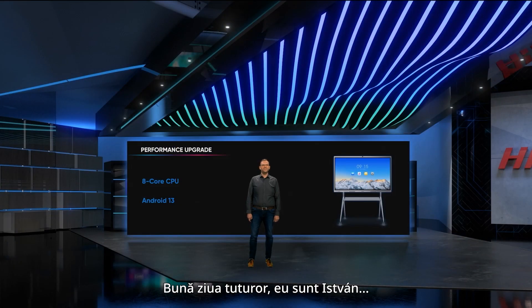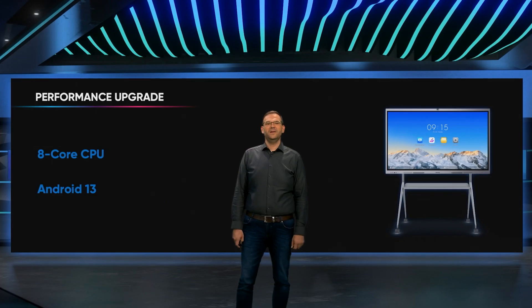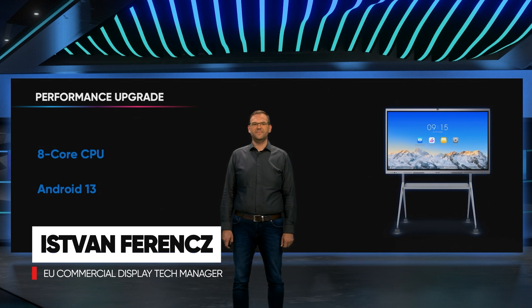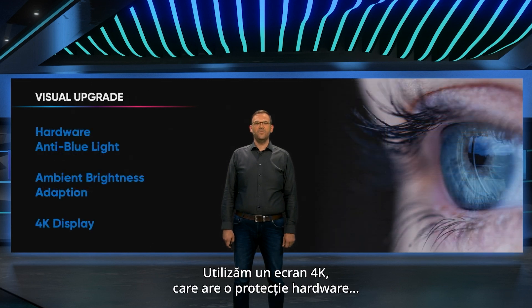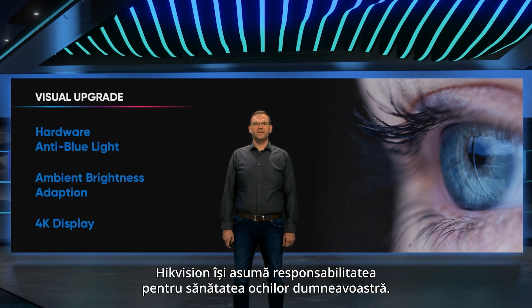Hello everybody, I'm István, the Commercial Display Technical Manager of Hikvision Europe. Let me introduce to you the most important technical specifications of our new D5C series. Our device has an 8-core processor and runs the Android 13 operating system. We use a 4K screen, which has a hardware-based blue light protection, certified by TÜV Rheinland. Hikvision takes the responsibility for your eye health.